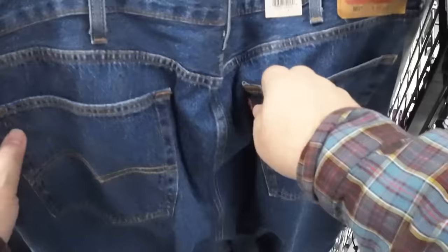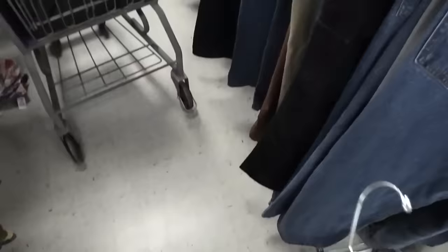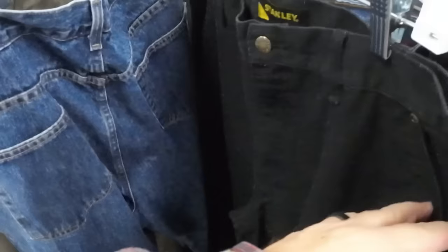I'm also eyeballing a pair of brand-new Levi's for myself — who doesn't want to pay $20 for a brand-new pair of Levi's? Those are going in the cart and I'm wearing them right now as I'm talking to you. A little high if I wanted to resell online, but a great price for myself.